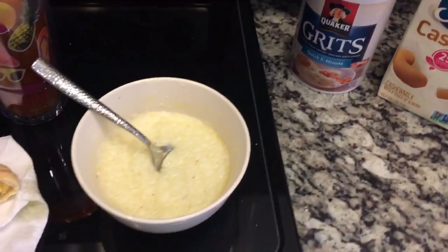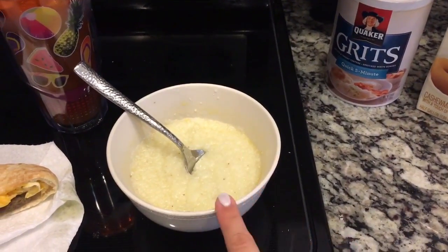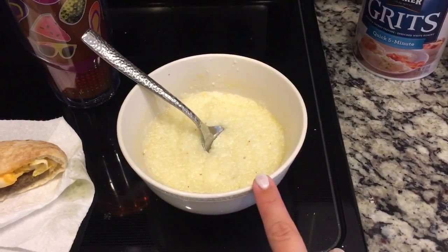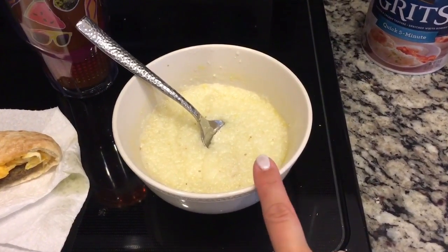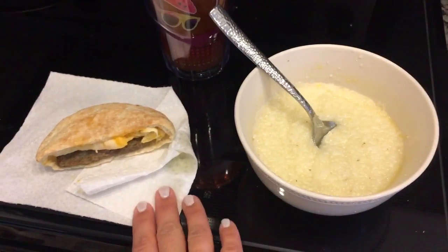Then I have a quarter cup of grits for 4 points, with a teaspoon of extra virgin olive oil, 16 sprays of I Can't Believe It's Not Butter, and then some salt. So the teaspoon of olive oil is 1 point, so this is 5 points total, plus 4 — that's 9.